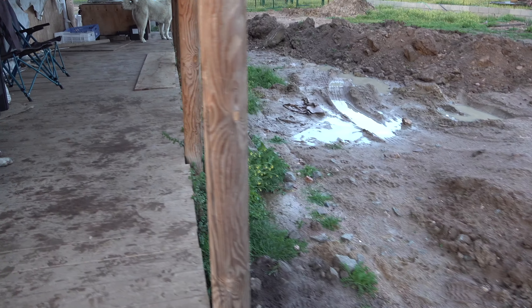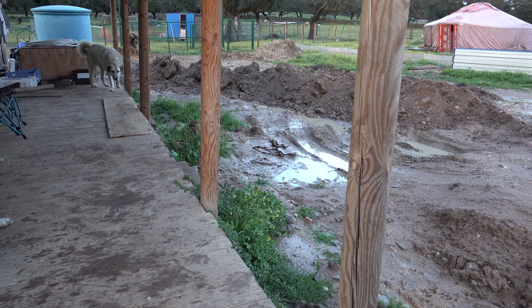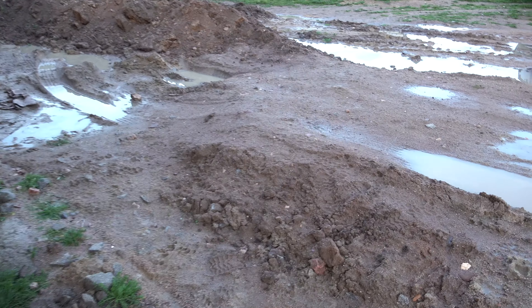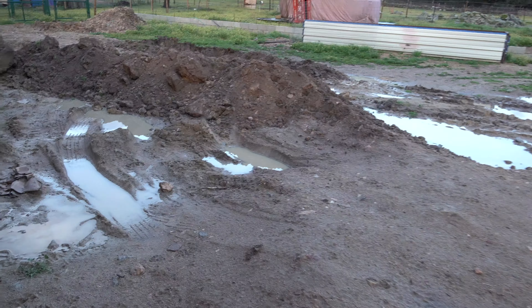This area will eventually be filled with additional dirt and will be at the level of the front porch. But first we need to build a little wall here in front so that the wooden structure of the house is not in direct contact with soil. It sits on top of the cinder blocks, and we'll use those same cinder blocks and some concrete to make a wall here.